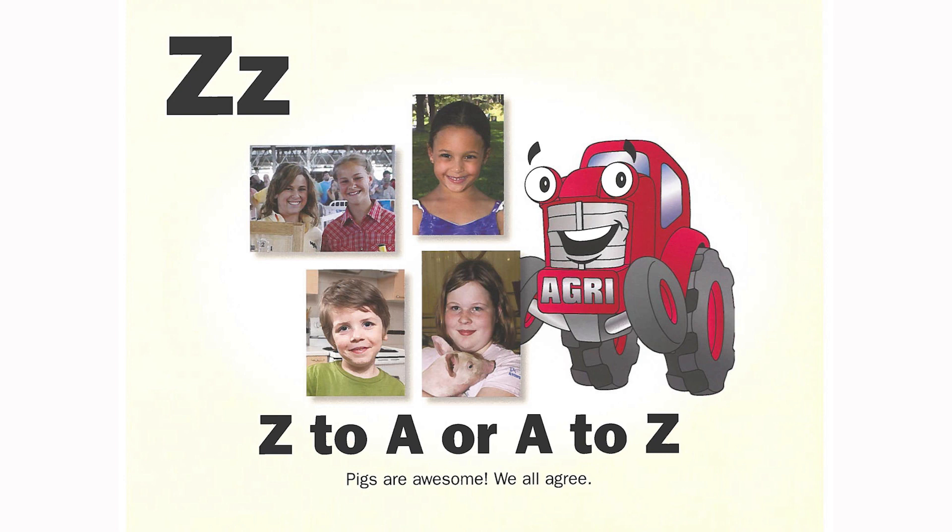Z to A or A to Z — pigs are awesome. We all agree.